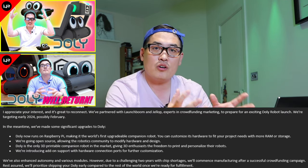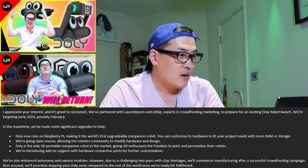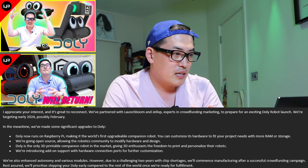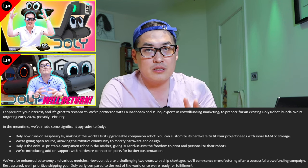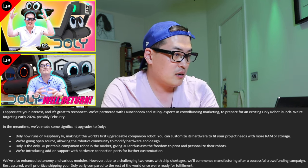This is the email context exchange I had with the representative of Dolly robot. Dolly is now targeting possibly February for launch, so I hope you guys could keep an eye on the launch. Don't miss a golden chance.